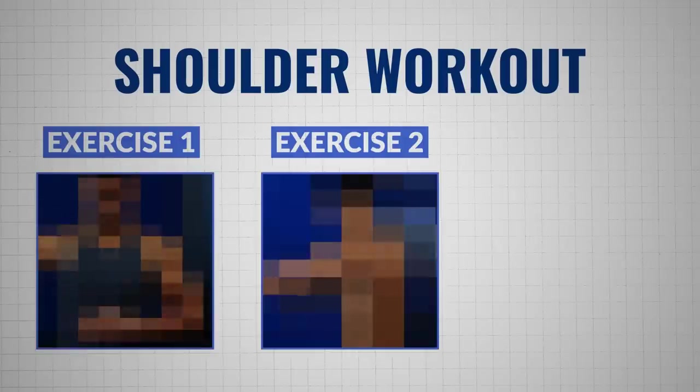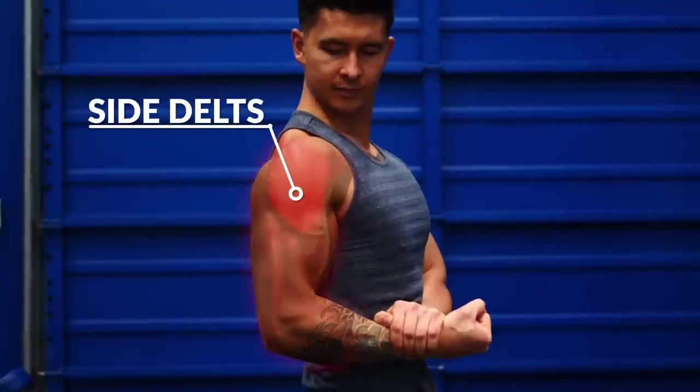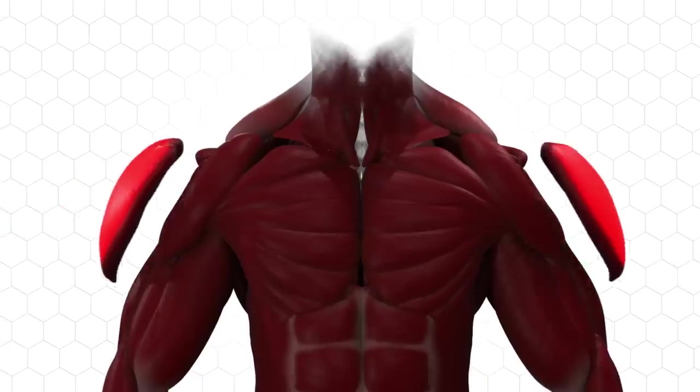There's only three exercises, but proper form is crucial, so pay attention. First up, the side delts — this is the part of the shoulders that broadens your frame, and it's where I put most of my effort.